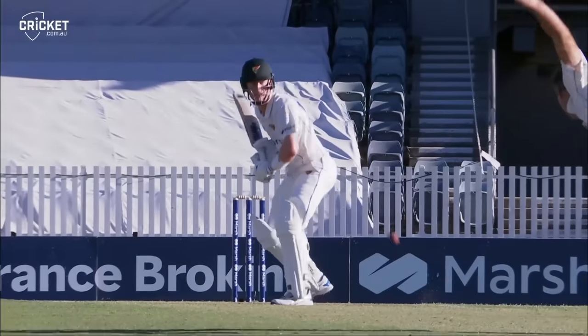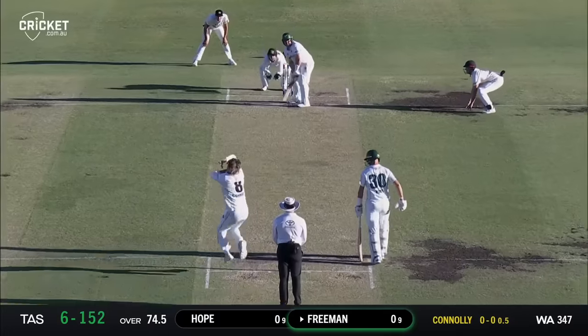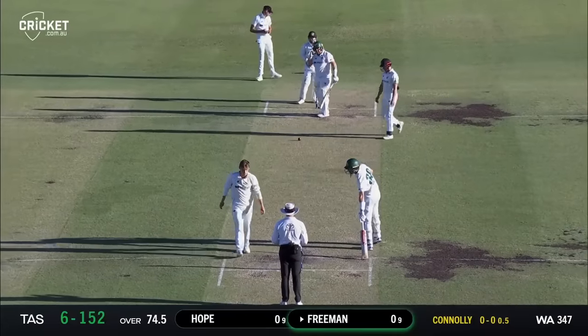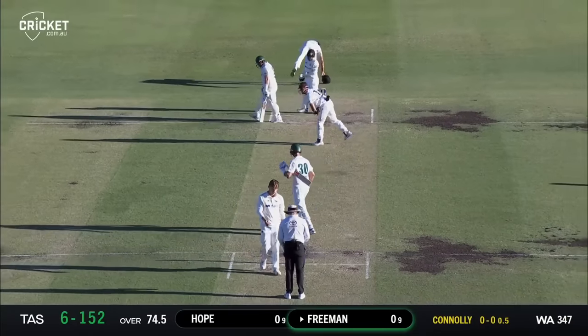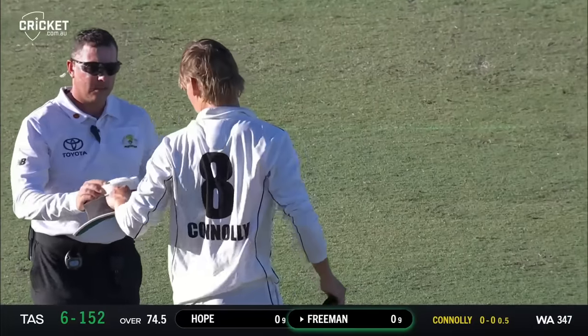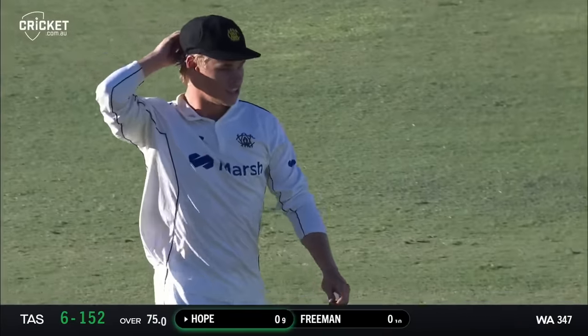Very good catch — low down to his left, had to go a long way. That's the end of two days of the Sheffield Shield final. Tasmania six for 152, trailing by 195. Great last session for the West Aussies.